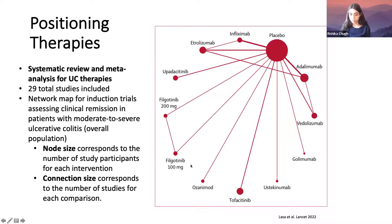Since upatacitinib is a relatively new drug, I want to touch upon where it now falls in our algorithm. This article published in The Lancet earlier this year is a systematic review and meta-analysis looking at 29 total studies. This is a network map looking at induction trials assessing clinical remission in patients with moderate to severe ulcerative colitis. The node size corresponds to the number of study participants for each intervention, and the connection size corresponds to the number of studies for each comparison.